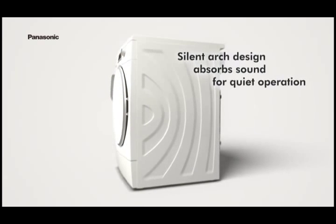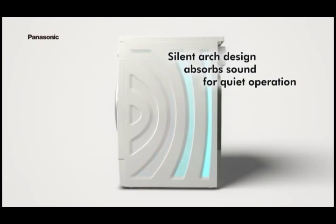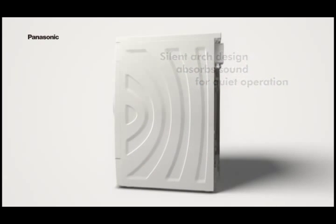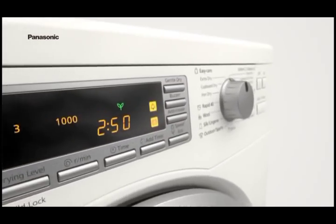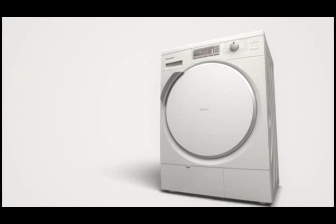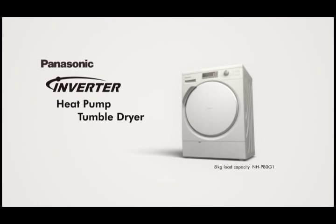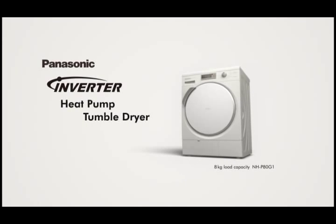The SilentArch design body suppresses vibrations and reduces operation noise. A beautiful combination of advanced technology and functional elegance. Panasonic Inverter Heat Pump Tumble Dryer. Panasonic — Ideas for life.